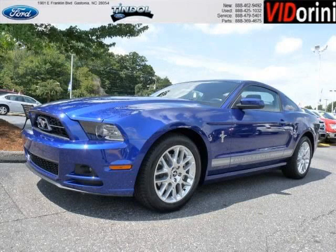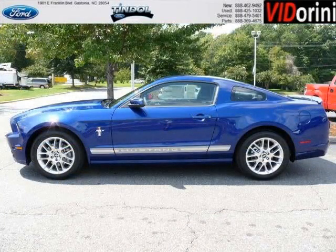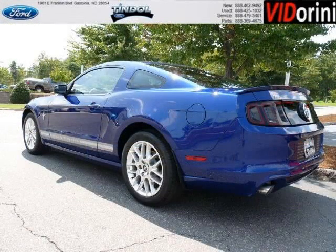Do you want to stretch your purchasing power? Take a look at this outstanding 2014 Ford Mustang. This Mustang would look so much better with you behind the wheel instead of sitting on our lot. And with climate control, automatic transmission, it's bound to sell fast.